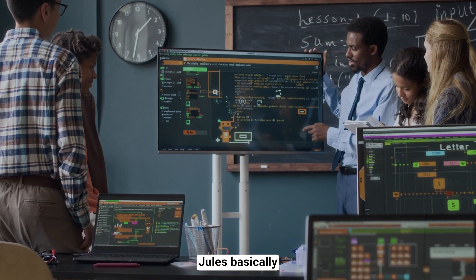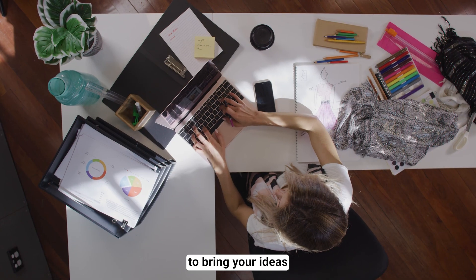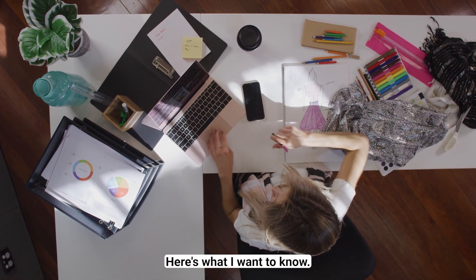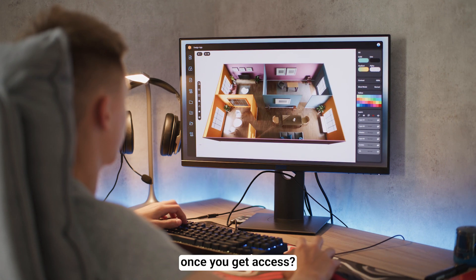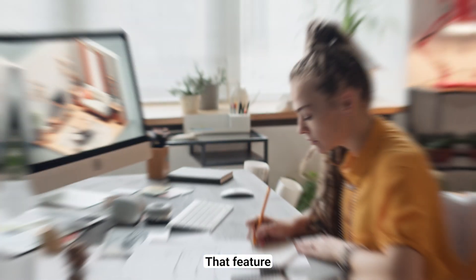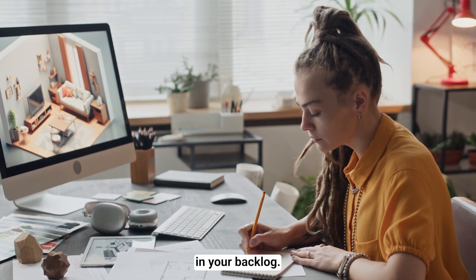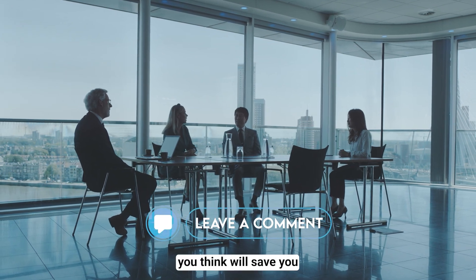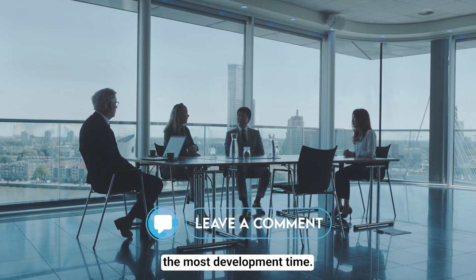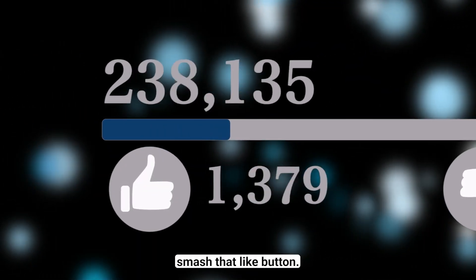So there you have it. Jules basically puts an entire development team in your pocket, working around the clock to bring your ideas to life. What's the first project you're going to hand off to Jules once you get access? That feature you've been putting off for months, or maybe that side project sitting in your backlog? Let me know in the comments — I'm genuinely curious which tasks you think will save you the most development time. And if you're ready to never worry about development bottlenecks again, smash that like button.